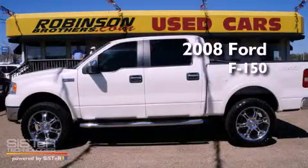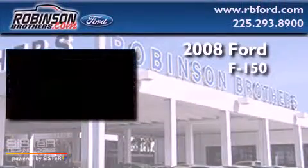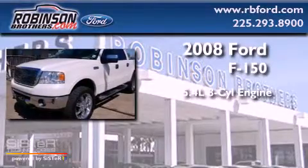This is a 2008 Ford F-150. It has a 5.4-liter, eight-cylinder engine, an automatic transmission, and four-wheel drive.